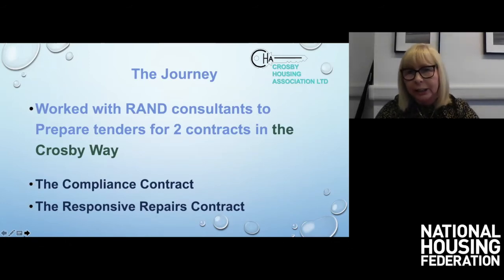We're not ones for paying consultants, but for this — because it was a controversial procurement contract — we employed run consultants to prepare the tenders. We were also slightly different in that we split the contract rather than going with one contractor for the whole scope of works. Because compliance was so important to us, we wanted a specialist contractor who believed in its importance to the same level we did. So we split it into two tenders going out at the same time, potentially to two different contractors — which is what we ended up with: a compliance contract and a responsive repairs contract.